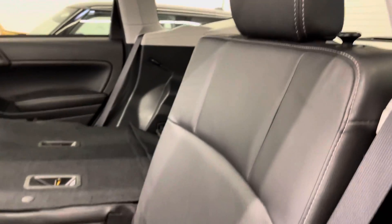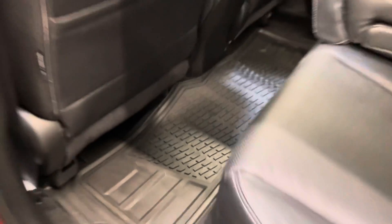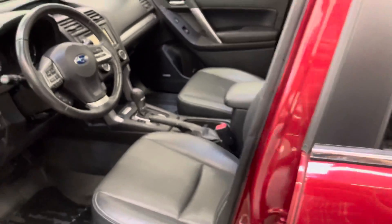Got black leather interior — no cuts, burns or tears to point out. There is also a rubber floor liner in the back of the vehicle as well, through to the driver's seat.